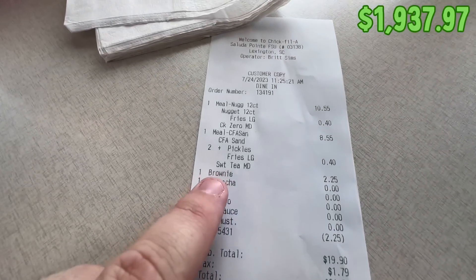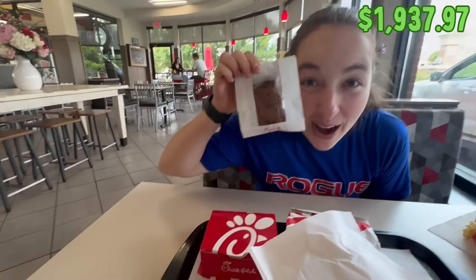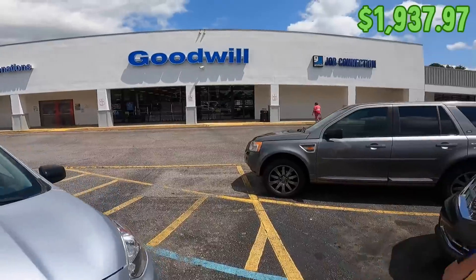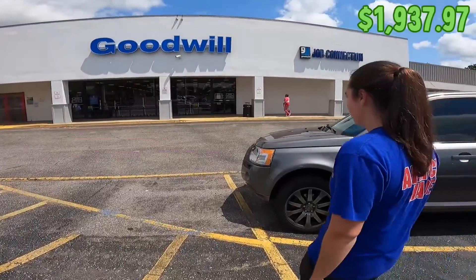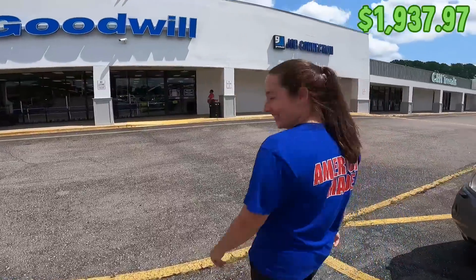We got our Chick-fil-A and they scanned the coupon for the brownie and it worked — took off $2.25 for the brownie. We literally found that brownie in the Goodwill parking lot! I'm going to stop at another Goodwill, but Haley hasn't seen the flip house since she left for Honduras — she hasn't seen any of the work I've been doing over the last five, six, or seven videos. So we're going to head to the flip house after this Goodwill and get Haley's reaction.